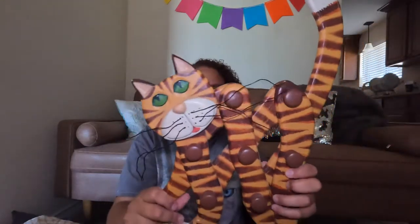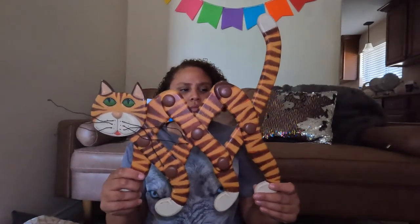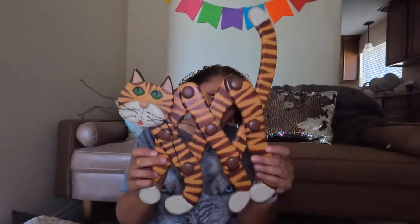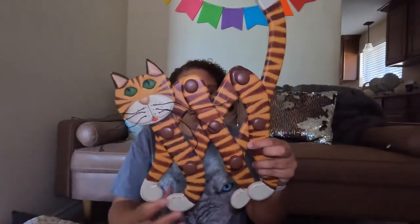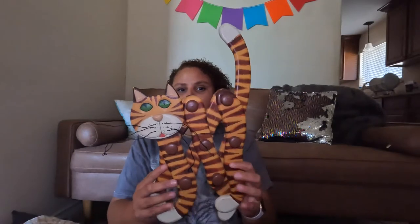From the same thrift store I forgot to mention this vintage cat wall rack with knobs to hang stuff — you can stretch it out or make it smaller, and the head actually moves. A little creepy but cool. I paid $4 for it and I'm thinking $25 to $30. I might put it in my antique booth or sell it online, maybe both.